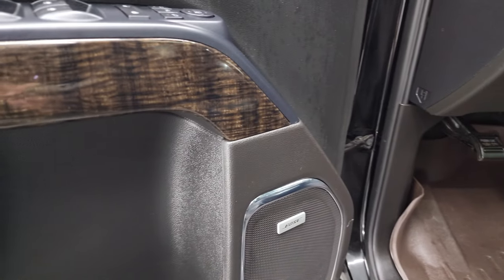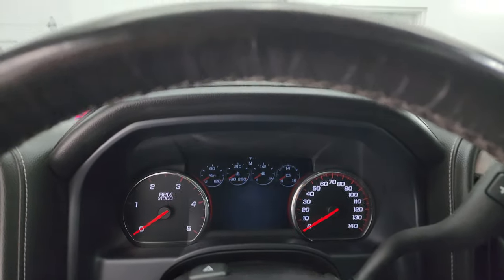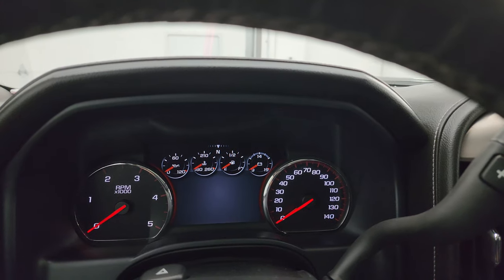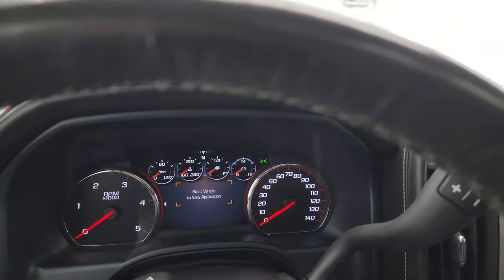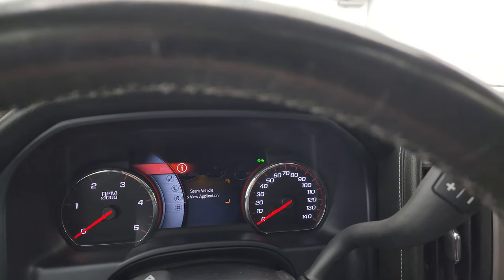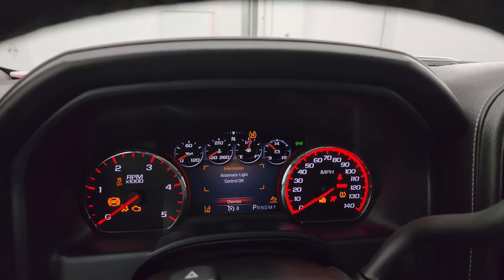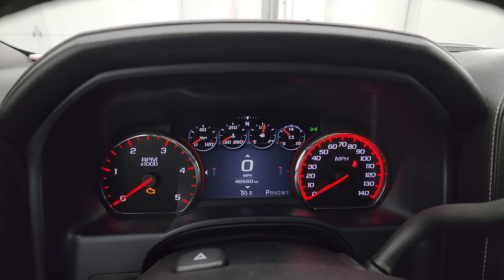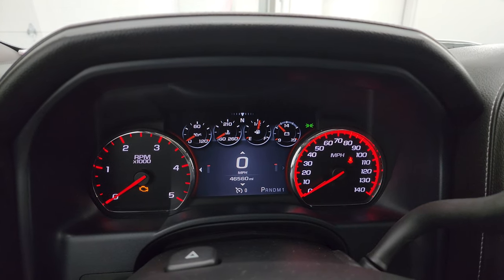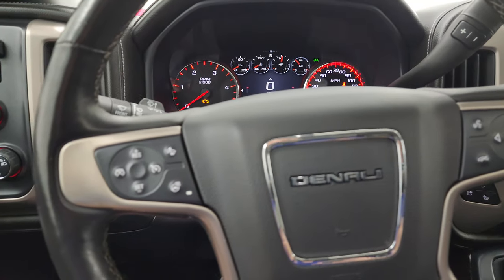You also get the Bose premium sound system. Hopping inside to check out the miles — this one has 46,560 miles. You get a digital speedometer on the digital instrument cluster, which is very nice and clean. It smells very clean inside this truck.